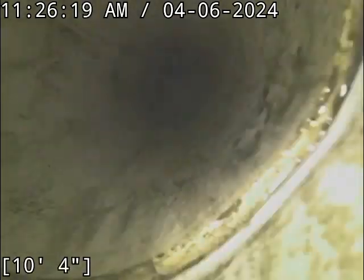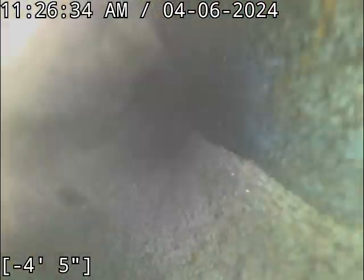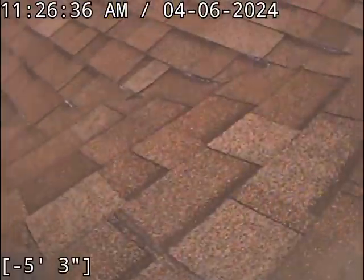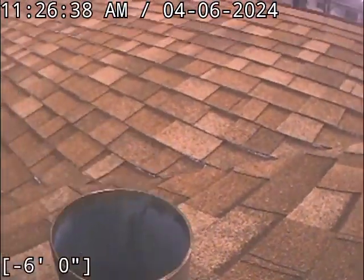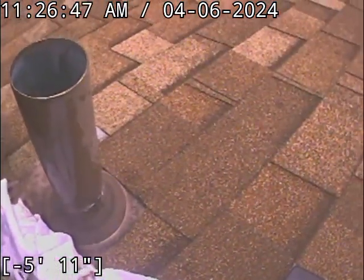This is our stack going out the roof. We went down — I'm not sure why it's showing negative, because I zeroed it right before I went down — but this is where we came in at.